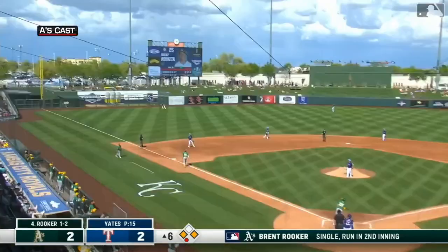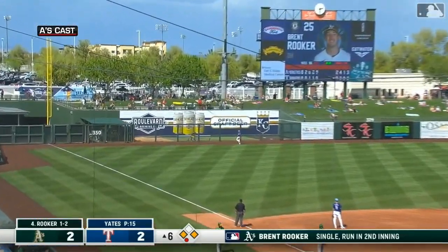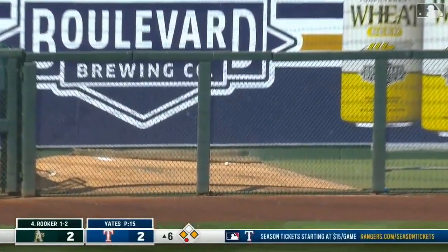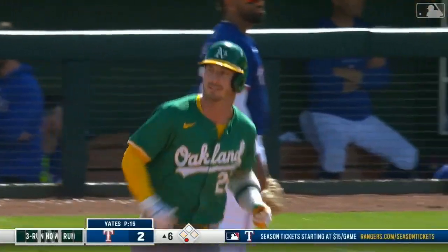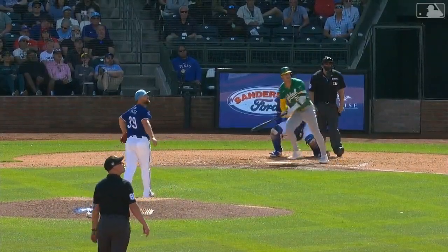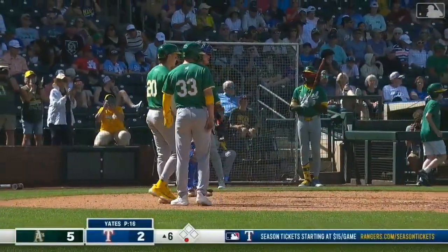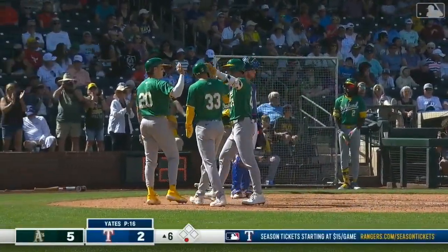The pitch — hammered to left field. Jankowski is back, he's looking up. It's gone — over the bullpen in left. A three-run homer for Brent Rooker. 5-2 A's. It is Brent Rooker's second Cactus League home run, and he picked on the first toss of Kirby Yates to pound it.